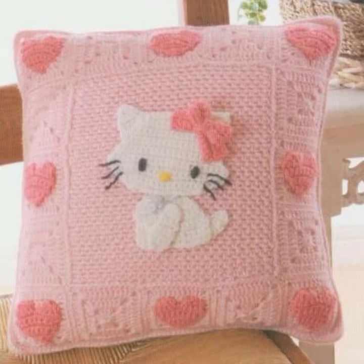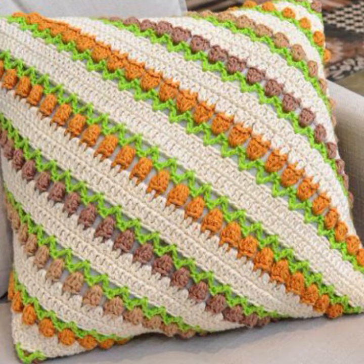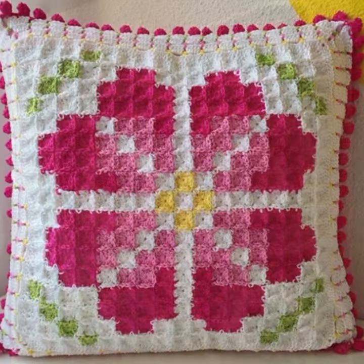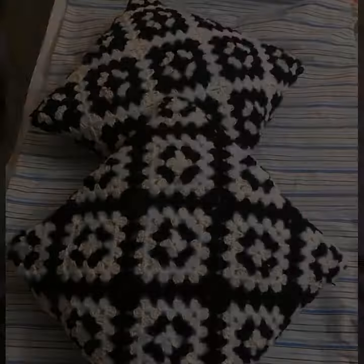Please give your feedback in the comment section about my collection — how was it, how were the designs of these beautiful and stylish crochet cushion cover designs and ideas. New designs, new ideas, and latest uploading ideas are coming.